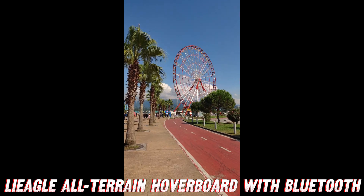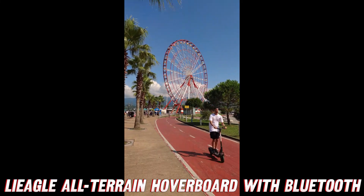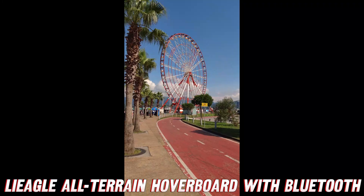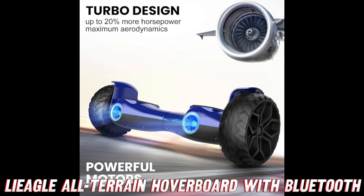But wait, there's more. This hoverboard isn't just a beast on the outside — it's got a heart of gold too. Literally, with its built-in Bluetooth speaker, you can crank up your favorite tunes and become the life of the party wherever you go. Imagine cruising down the boardwalk, blasting your summer anthem, and turning heads left and right.